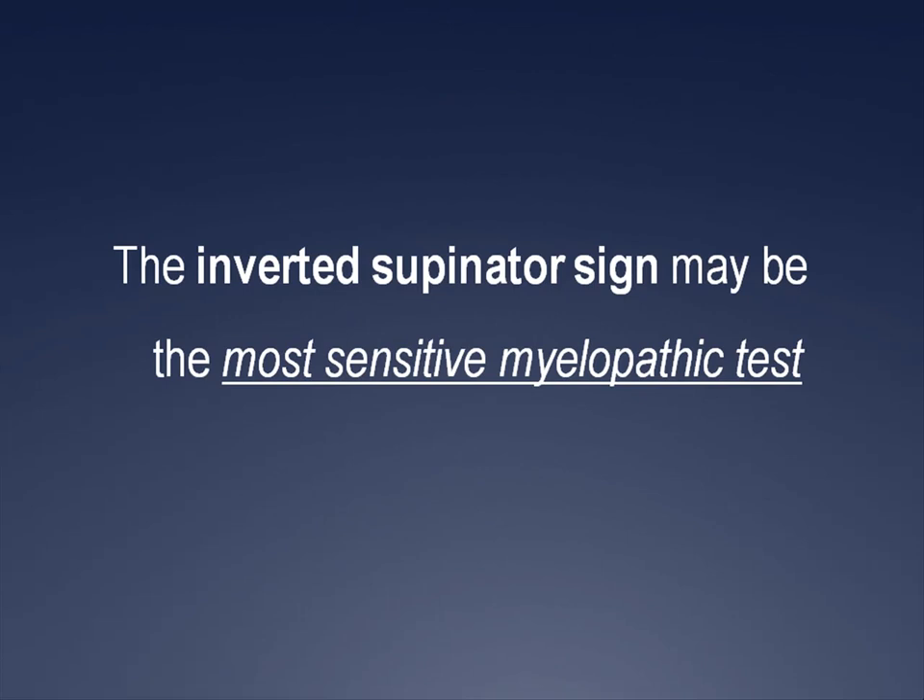The inverted supinator sign may be the most sensitive myelopathic test according to this review. It is similar to the brachioradialis reflex: the doctor places the patient's forearm in slight pronation on the examiner's knee and applies a few quick strikes near the radial styloid process. The pathologic response is finger flexion or slight elbow extension.